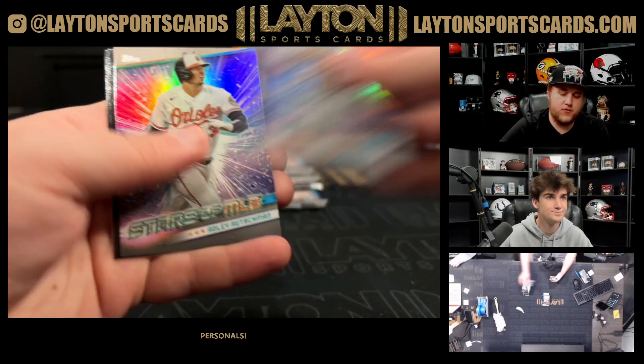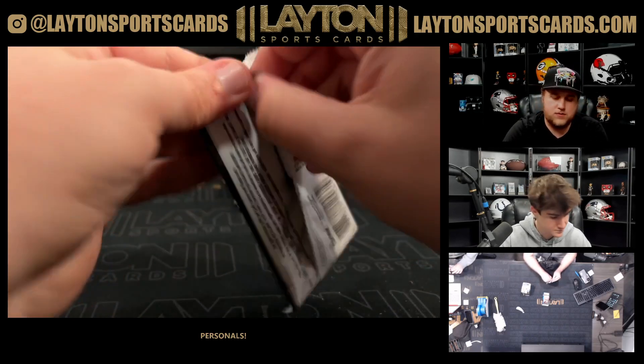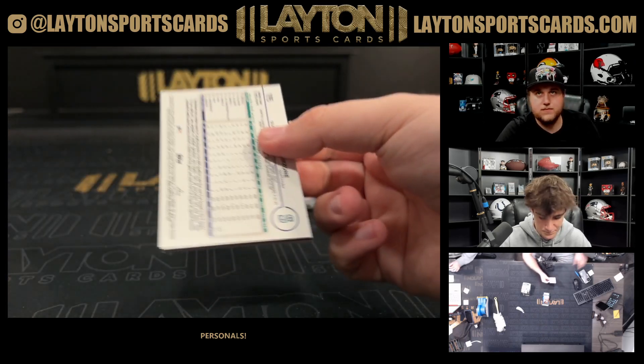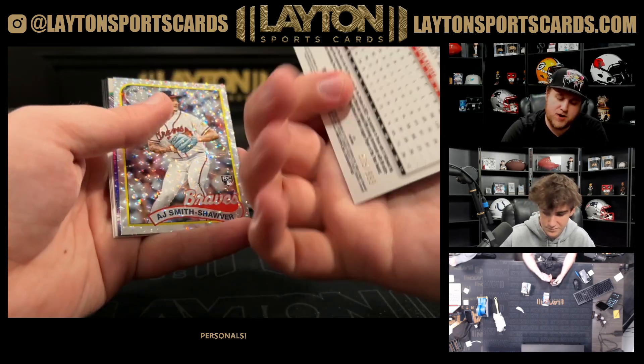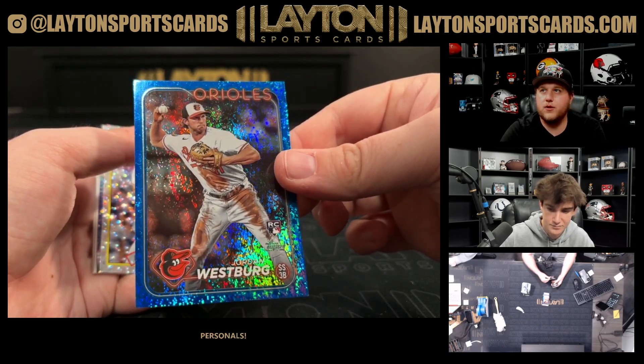Frelik on the chrome base. That is a Jordan Westberg — nice, $9.99. That'll work.